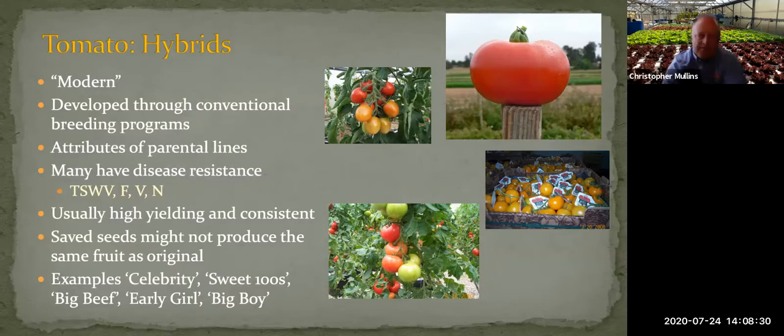Saving seeds from hybrids is generally not a good idea because you might not get the same fruit — it may revert to one of the parental types and produce something very different from what you expected.